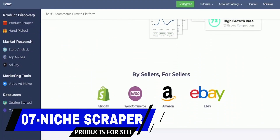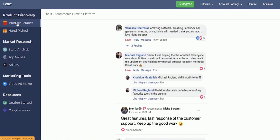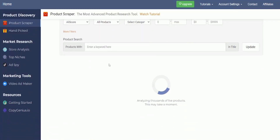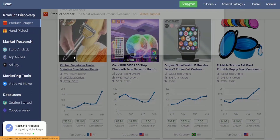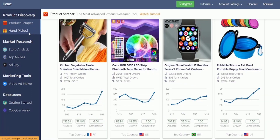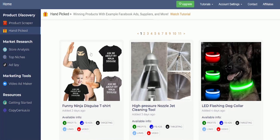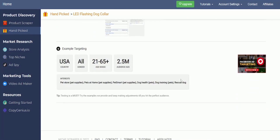In the number seven spot is Niche Scraper. Niche Scraper is a web-based tool that helps users find profitable niches and winning products for their e-commerce businesses. By easily searching and analyzing data from sources such as AliExpress and Shopify, users can identify potential products that could be successful in their chosen market. One of the key features is providing data-driven insights on product trends, demand, and competition, which helps users make informed decisions about which products to sell and how to market them effectively.